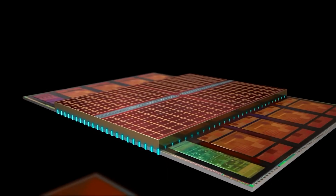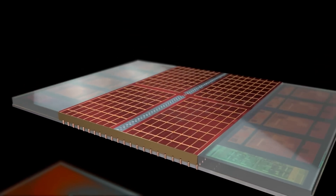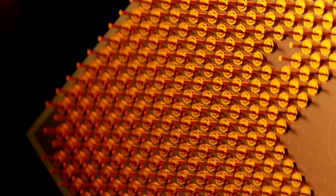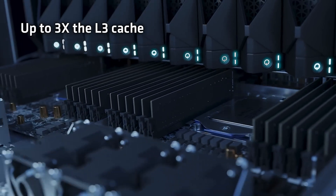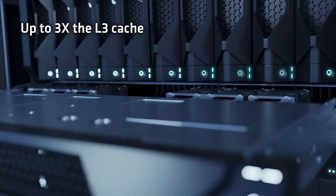The first score might have been affected due to the performance profile, whereas the other tests use the turbo profile while running the same benchmarks. This is apparent from the core clock log, which reports the chip boosting up to 5.3GHz in Geekbench 6 and up to 5.4GHz within the Geekbench 5 benchmark.